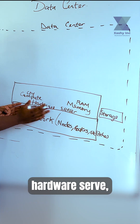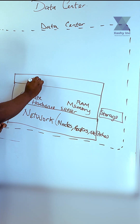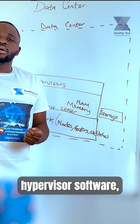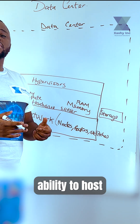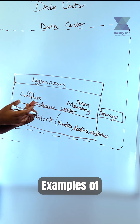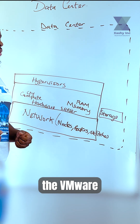Upon this hardware server, what companies actually do is they are going to install hypervisor software inside of it. When we talk about a hypervisor software, it's nothing but a software that gives you the ability to host virtual machines or virtual computers on the same underlying host. Most examples of hypervisors include Hyper-V for Windows as well as VMware for Linux.